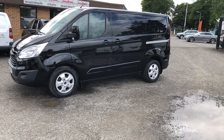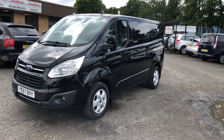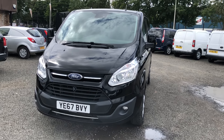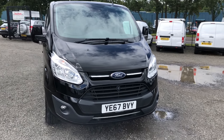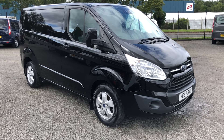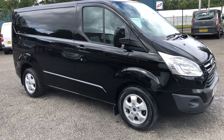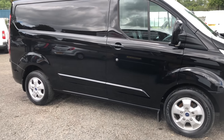Hi folks, Simon Horne here. I'd like to take a couple of minutes of your time and show you around a Ford Transit Custom that I've had come into stock. This one's an October 2017, 67 reg, 290 L1 H1. It's the new 2 litre Euro 6 engine with 130 horsepower, and it's finished in shadow black.